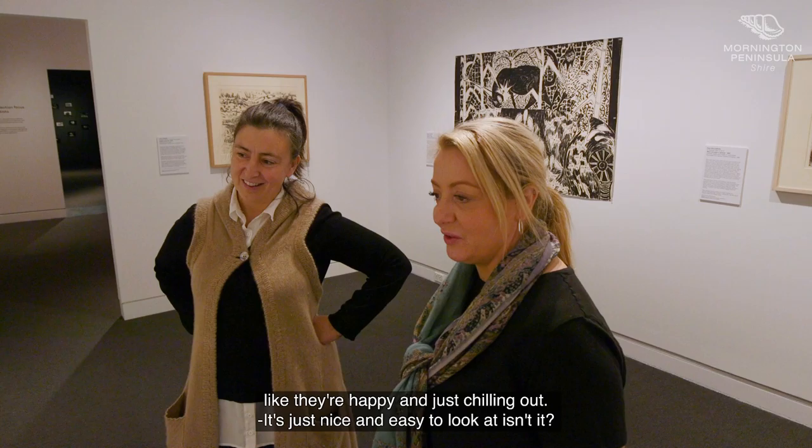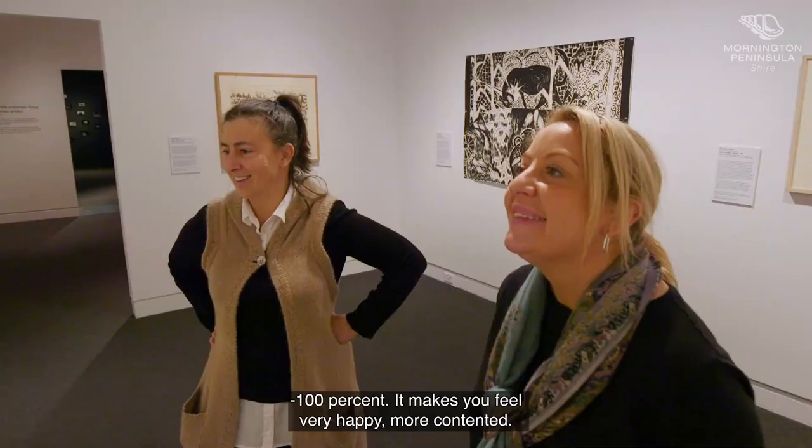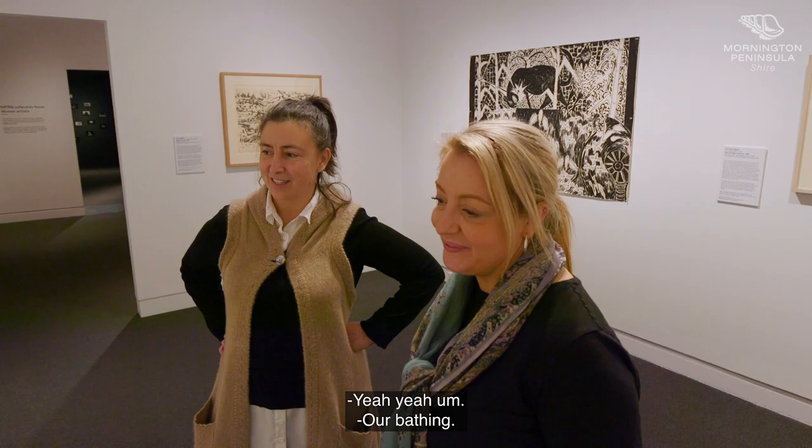It's got a nice feeling about it — like they're happy and just chilling out. It's just nice and easy to look at, isn't it? Makes you feel very happy and contented. They are contented.